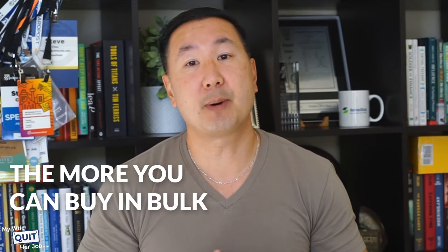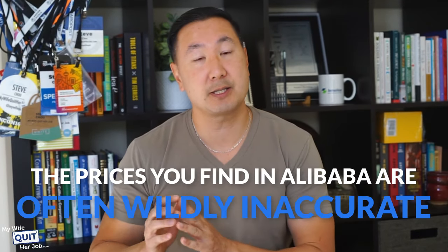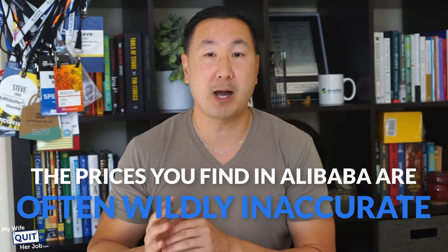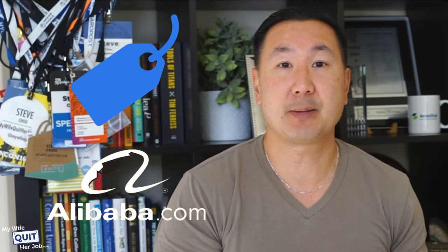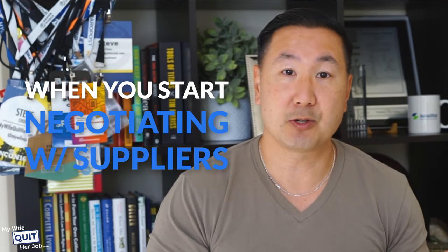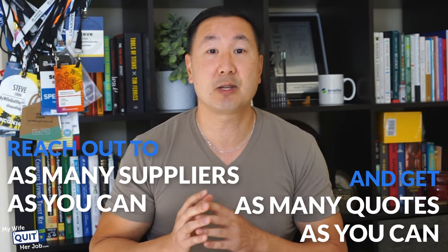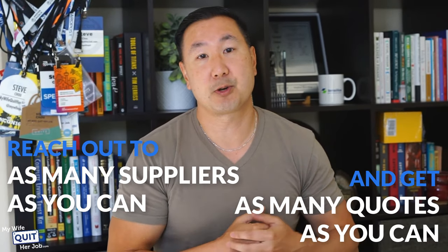In general, the more you can buy in bulk, the lower your prices will be. Please be aware that the prices you find on Alibaba are often wildly inaccurate — the prices listed tend to be much higher than what you can actually get when you start negotiating with your supplier. Overall, you should reach out to as many suppliers as you can and get as many quotes as possible so you can get an idea of the range of prices for your product.